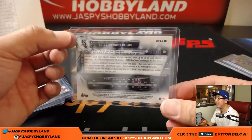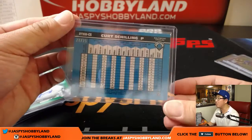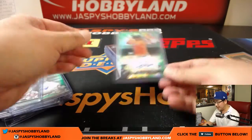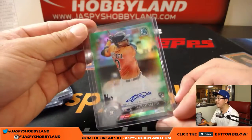Luis Alexander Basabe, 37 out of 99 for the White Sox — this is pretty cool. The Orange, 20 out of 25, nice retro look there. Chris Stobe — Cole Stobe for the Phillies. Nice Ulisky Gurriel for the Astros, that was pretty strong, 88 out of 99.